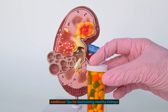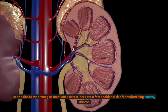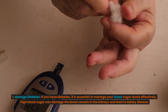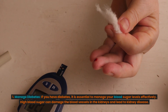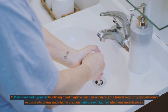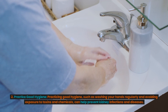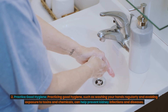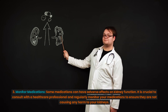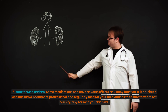Additional tips for maintaining healthy kidneys. First, manage diabetes. If you have diabetes, it is essential to manage your blood sugar levels effectively, as high blood sugar can damage the blood vessels in the kidneys and lead to kidney disease. Second, practice good hygiene, such as washing your hands regularly and avoiding exposure to toxins and chemicals, to help prevent kidney infections and diseases. Third, monitor medications. Some medications can have adverse effects on kidney function, so consult with a healthcare professional and regularly monitor your medications to ensure they are not causing any harm to your kidneys.